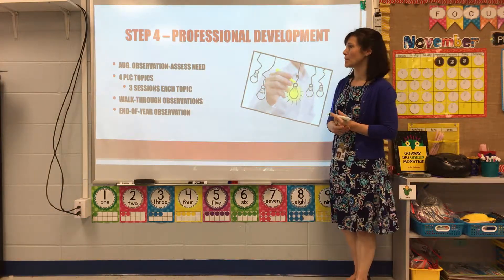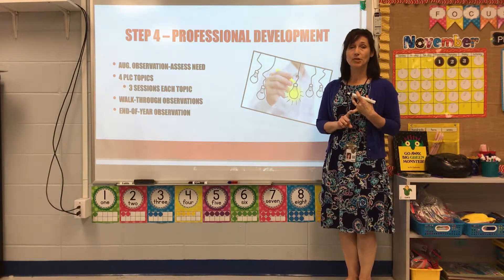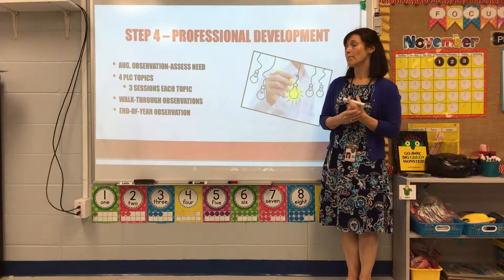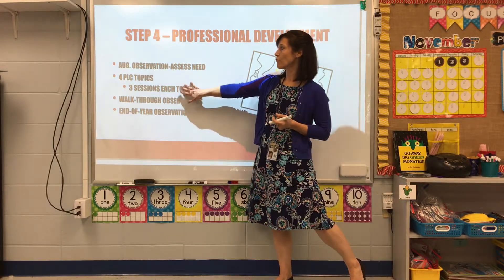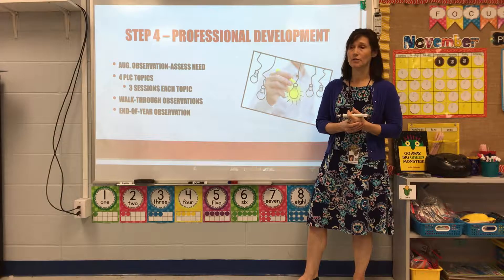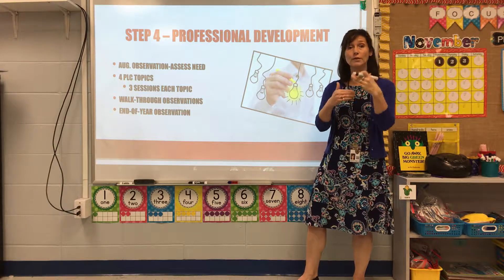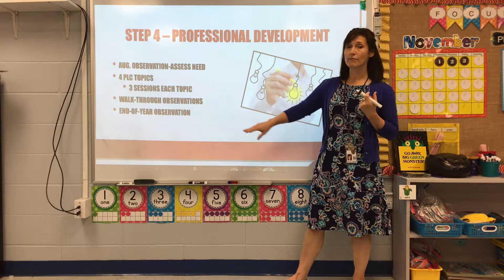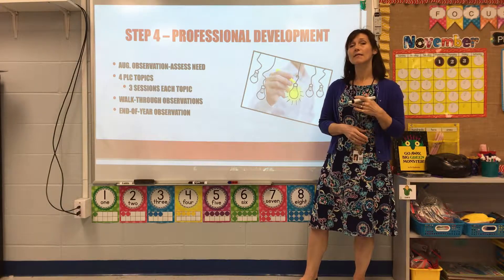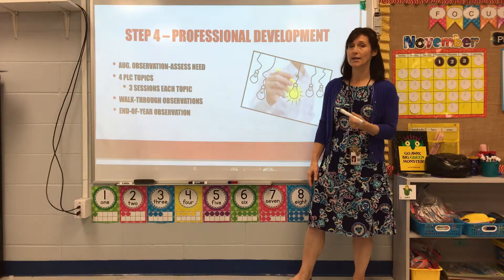Step four: professional development. Since we were focusing on differentiated learning, I did an observation with each teacher looking specifically at differentiated learning. Based on their needs, I determined four professional learning community topics, spending three sessions on each. We implemented this in faculty meetings after school on Wednesdays. Once we completed three sessions per topic, I did a walkthrough observation to see if they were implementing that topic, and at the end of the year I did a final observation to assess our overall use of differentiated learning.